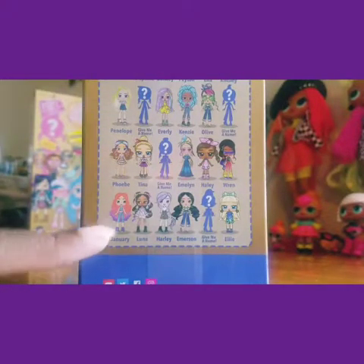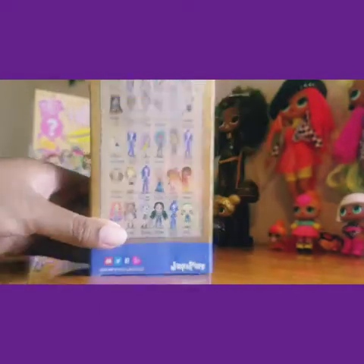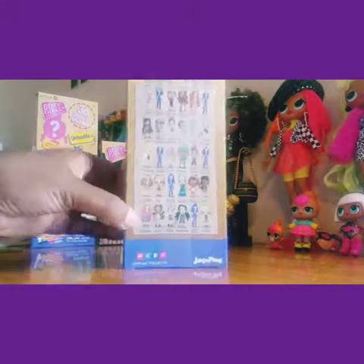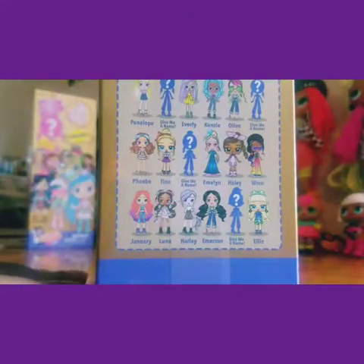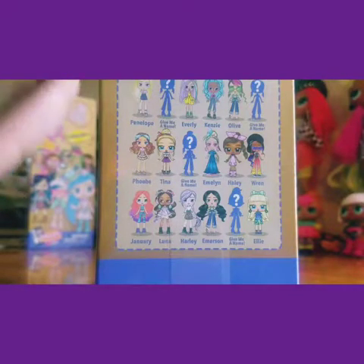On the bottom row you can see they all have different names. I'm not going to go through all of them since there's a lot — several rows. You can see names like January, Luna, Harley, and Emerson. There's also one that says 'give me a name,' so it's like a mystery doll. If you don't find your doll on the back, it's probably a mystery doll and you give it your own name.